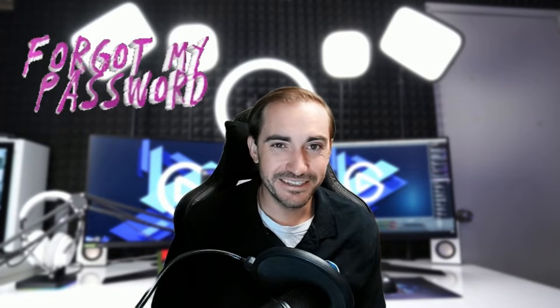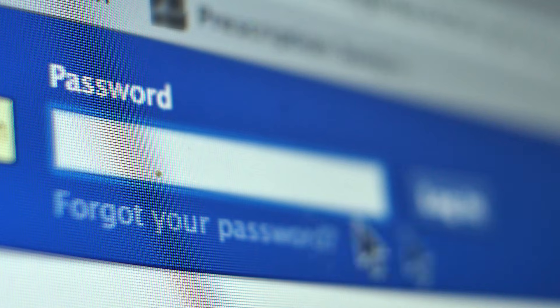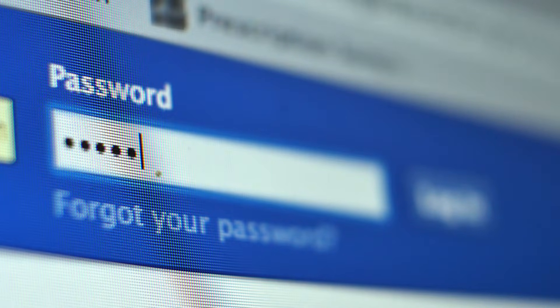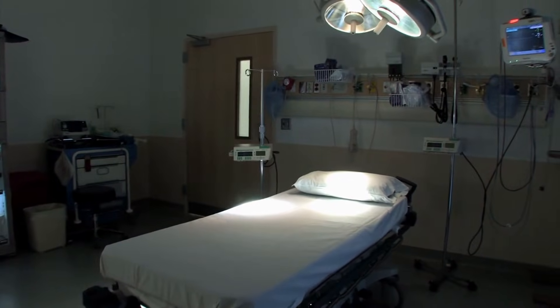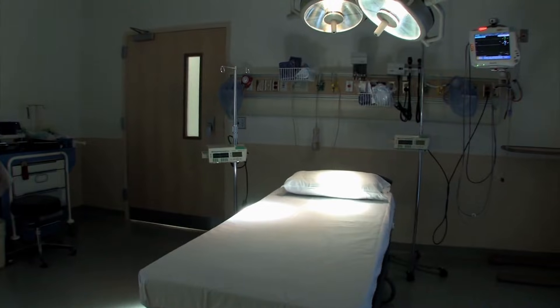The obvious reason is that maybe you forgot your password. This does happen — there's no shame in it, everybody forgets passwords. Whether it be due to age and you just can't remember your passwords or your pin, or maybe you were just in the hospital — we see that one a lot.